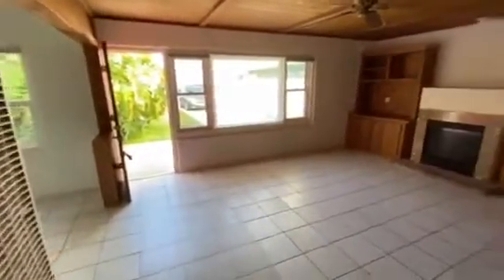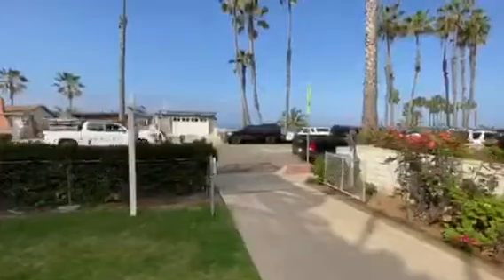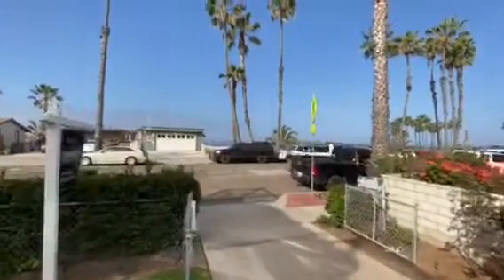This home sits on a very large lot, which is perfect as well for the developer-investor that's looking to create something that is truly incredible and unique.